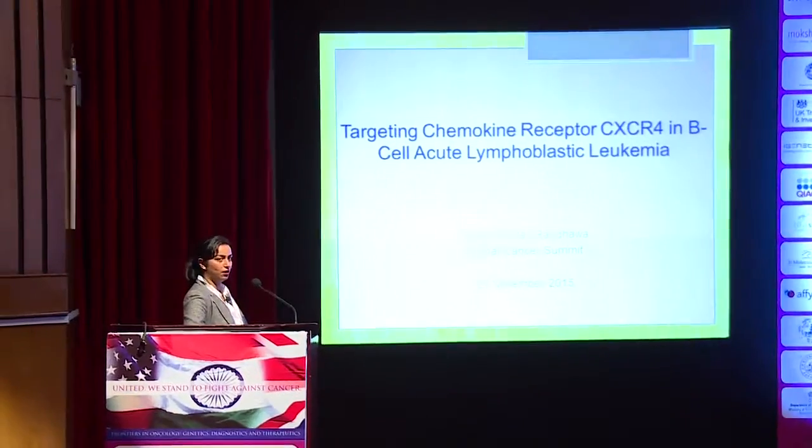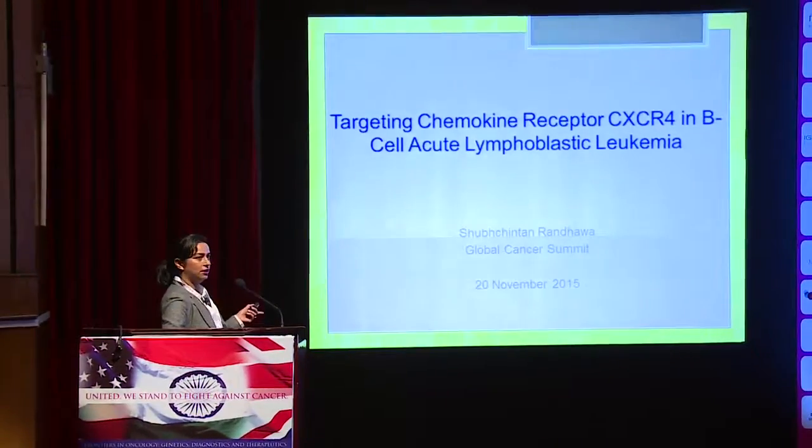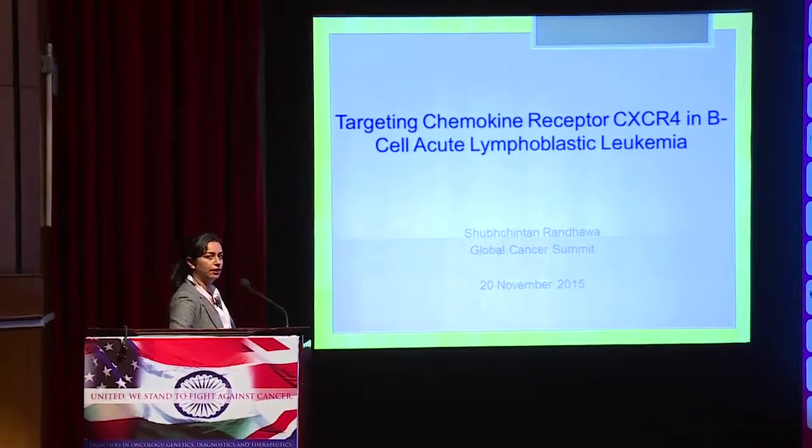My presentation today is on targeting the chemokine receptor CXCR4 in B-cell acute lymphoblastic leukemia. I finished my PhD last month from the University of Texas, MD Anderson Cancer Center.